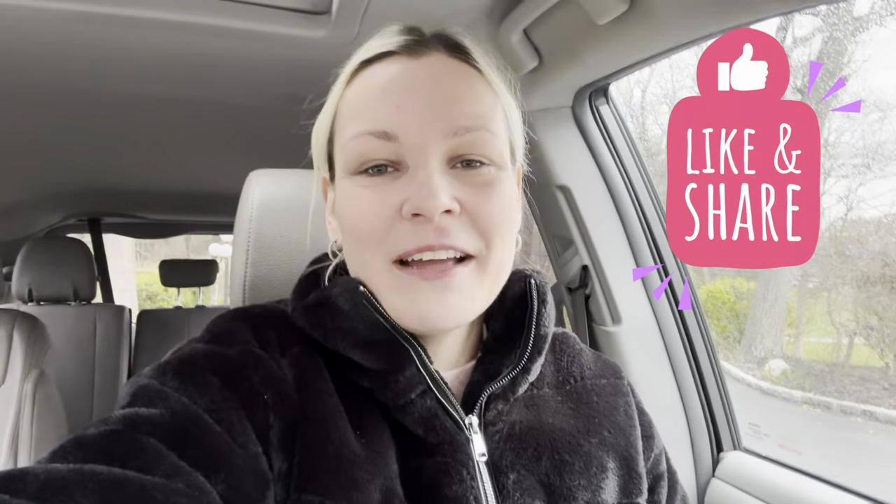Hey guys, how's it going? Welcome back to my channel, Gardening in Cold Spring Harbor. For those of you who are new to my channel, I'm in Long Island, New York, Zone 7A.